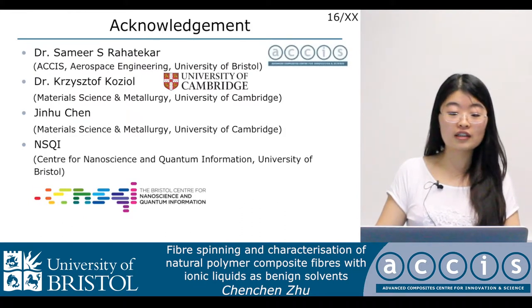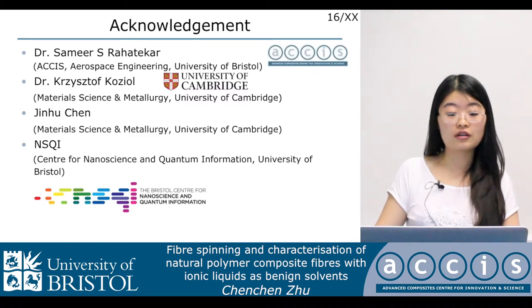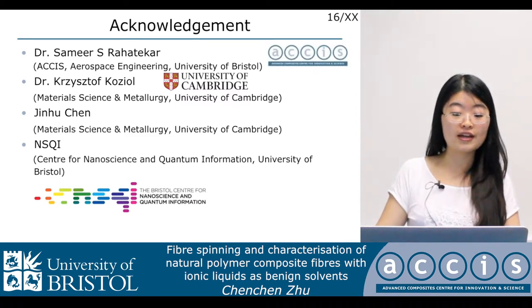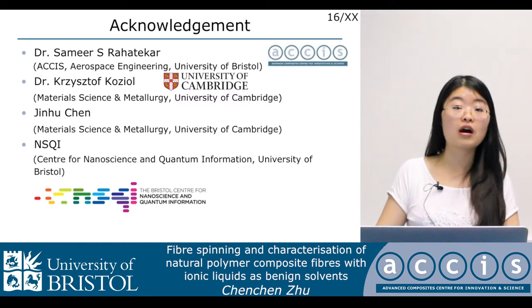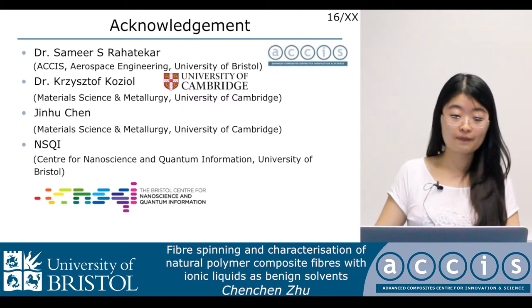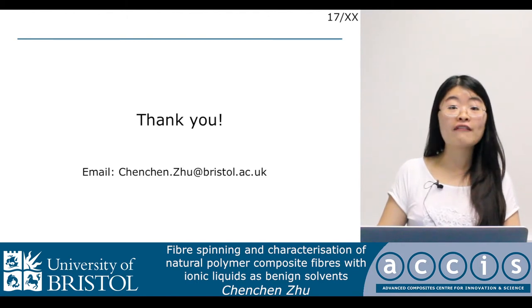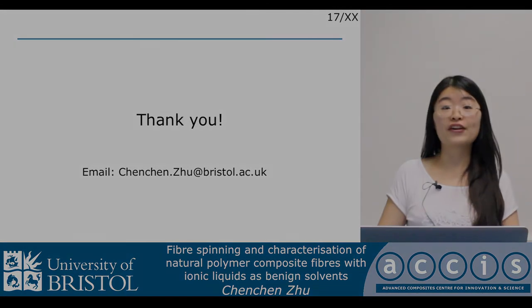I want to acknowledge Dr. Samir Rahatika, my supervisor, Dr. Christoph and Jin Hu Chen in the University of Cambridge, who provided our nanotubes, as well as NSQI in the University of Bristol. If you have any questions, you can contact me by email. My email is chenchen.ju@bristol.ac.uk. Thank you very much.